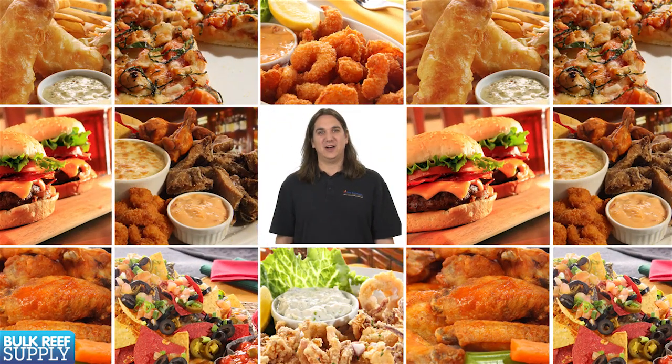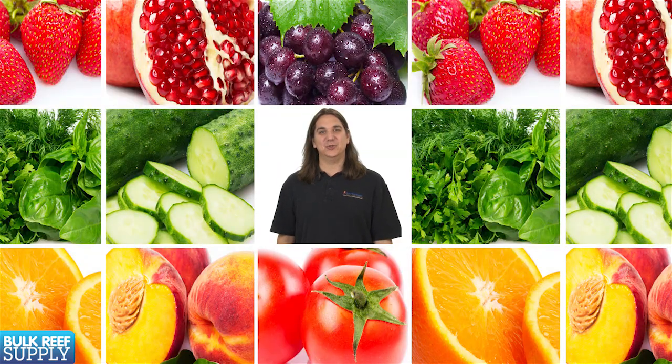More or less we could survive a surprisingly long time and even grow on a diet of mostly protein, sugars and fat like pizza, hamburgers and soda. However, adding healthy foods rich in vitamins, minerals and antioxidants will help initiate and regulate important bodily functions which increases overall health and promotes a healthy immune system.